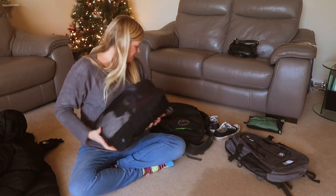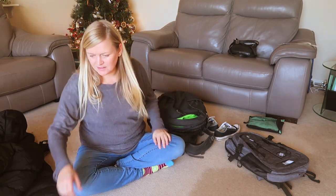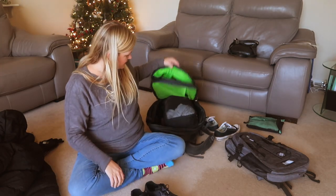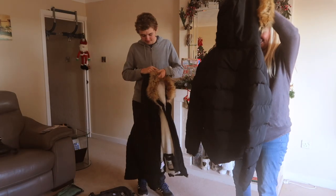My stuff — in there — sorted. We just need Stephen's. I'm not sure whether my trainers are going to fit actually. We'll have to see how much stuff Stephen has got.